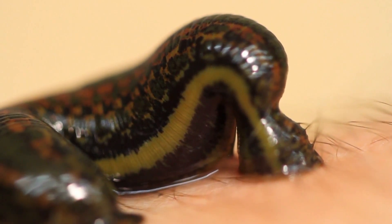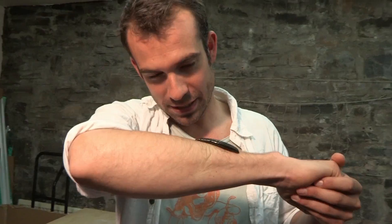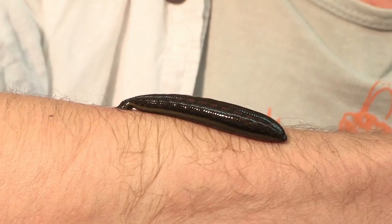There's no fancy machine or drug that can do this job as successfully as a leech. And with such an important medical role, leeches are bred on a massive scale. So while this one has a good feed on me, let's go and meet some more.